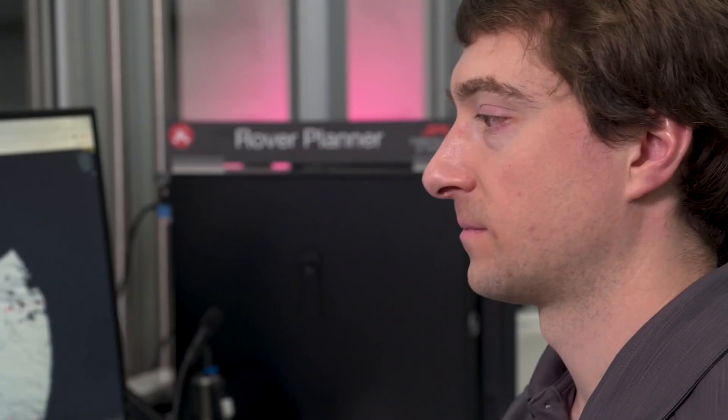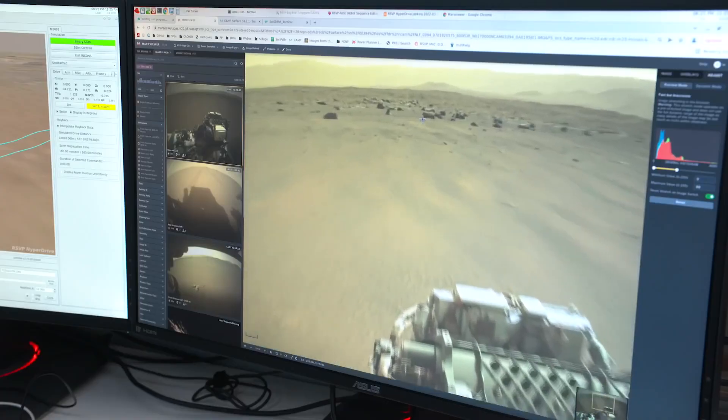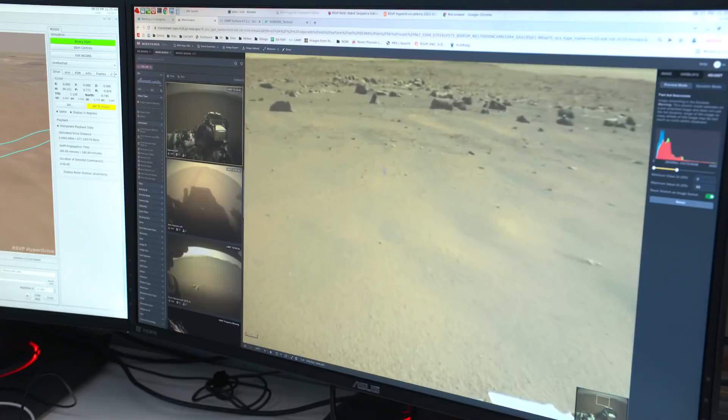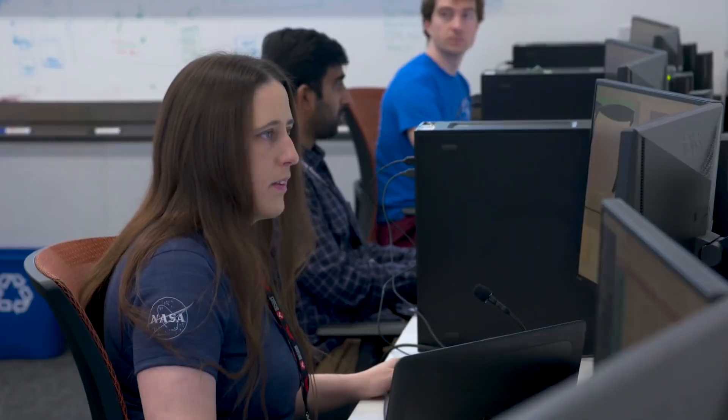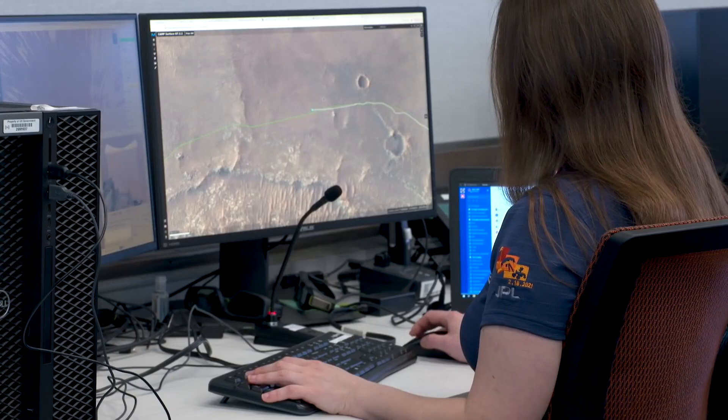We use 3D monitors and 3D glasses to look at the terrain around the rover, and that 3D environment is created from images taken on the previous day on Mars. Over the past year, the rover drivers have taken a very active role in Perseverance's drives.